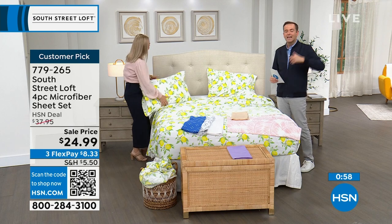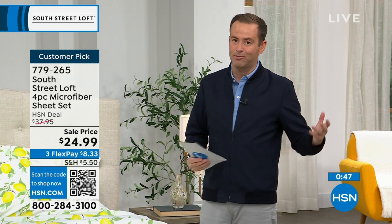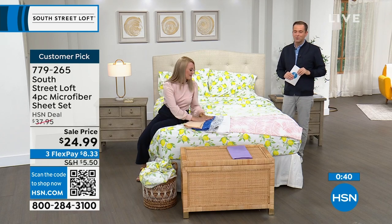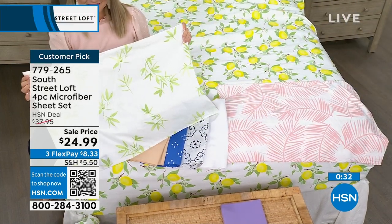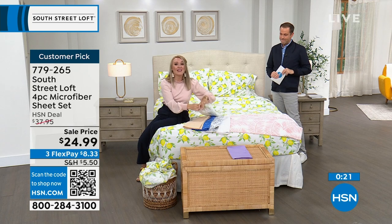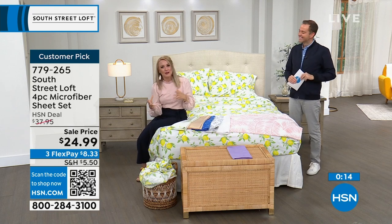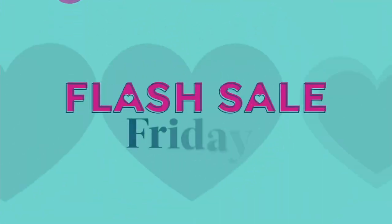It's Customer Appreciation Month and every day there's something special, including Flash Sale Fridays — great deals no matter what you're looking for. Go to hsn.com to check out must-haves in storage and organization, with big deals on FlexPay. HSN is what really does bedding better than anybody else — textiles, linens, sheets, mattress toppers — all the things that make the bedroom your haven, your comfortable place, your happy place, and now your stylish place with South Street Loft.